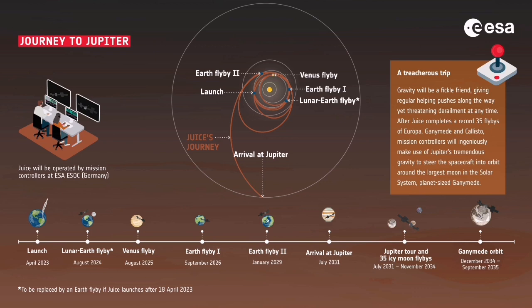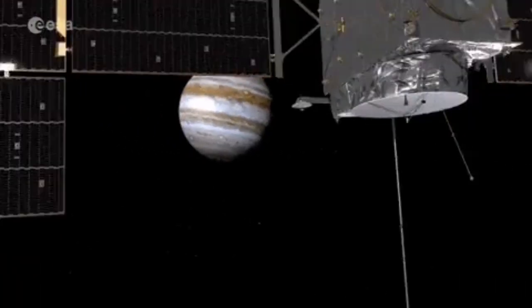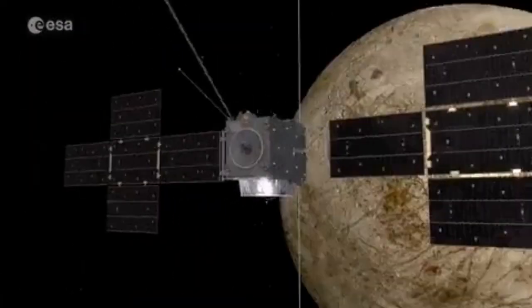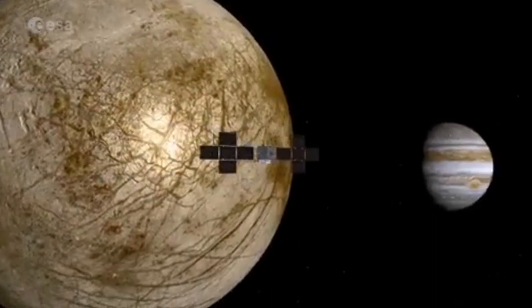There are lots of flybys — the slingshot effect of gravity boosts from these planets. The spacecraft gets close to each planet, speeds up, then launches itself toward the next slingshot, before finally arriving at Jupiter where it has to slow down.